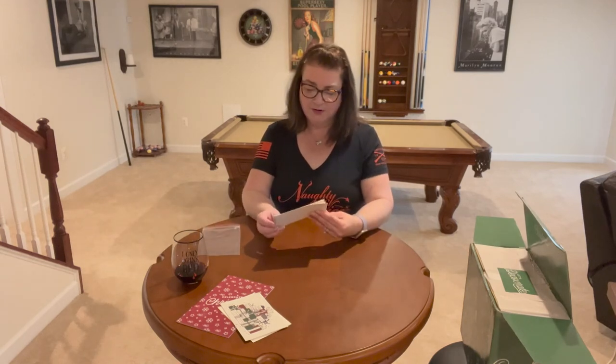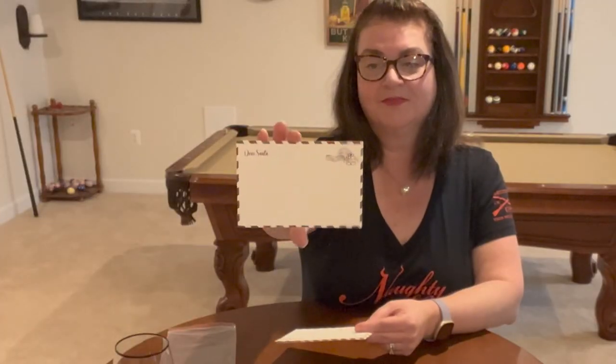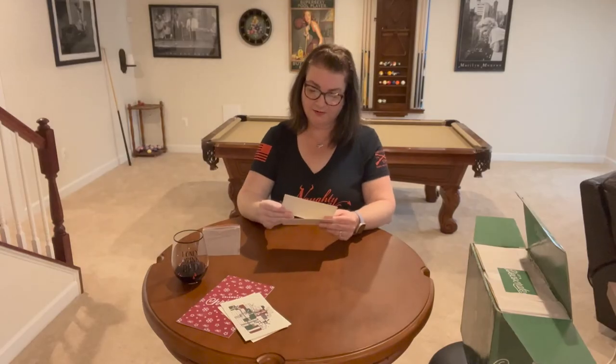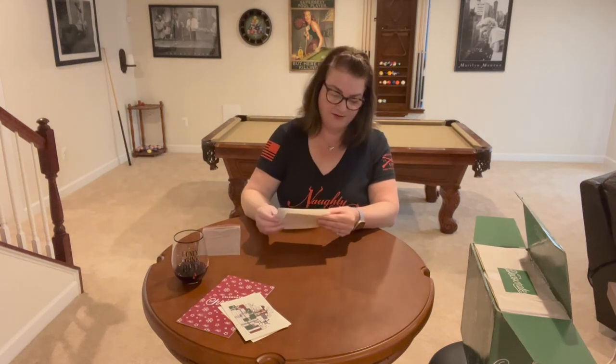We have some postcards — these are pretty cute. They say 'Dear Santa' and you can write a little note, addressed to Santa's toy factory, happy holidays from the North Pole. There are three postcards here — just for fun, you can use them to decorate.